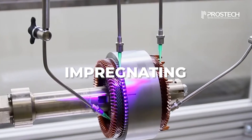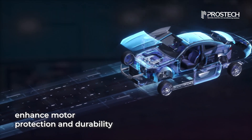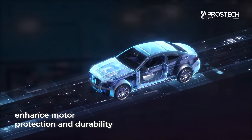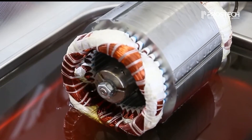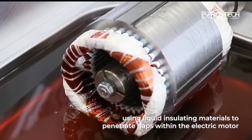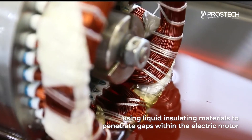Impregnating, a method of applying liquid insulation, has been widely adopted due to its effectiveness in enhancing motor protection and durability. Impregnation is the process of using liquid insulating materials to deeply penetrate the windings, gaps, and voids within the electric motor.